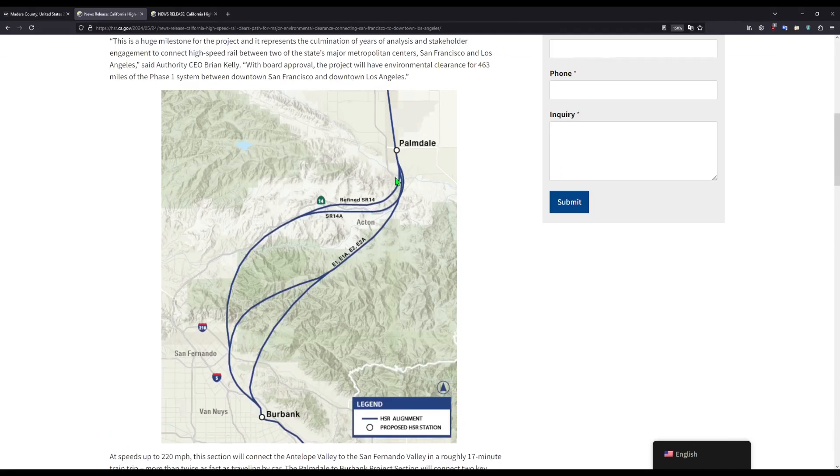Now we can see the different alternatives here. We have refined State Route 14, SR-14A, E1, E1A which is a slight adjustment to that, and E2 and E2A which are this straight line version. My preferred alternative is SR-14A, and there's a big reason for that. With all the E1 and E2 alternatives, they are entirely in a tunnel for the entire distance, which means you can't split the work up into two different sections. But with SR-14A and refined SR-14, you can split up the work as there are several different sections of tunnels, even though it is a longer route. In the future we can potentially go through these alternatives in greater detail, but as this is just a news section, we're not going to do that today.